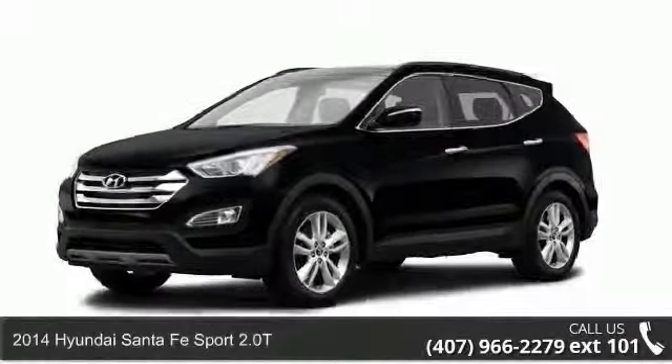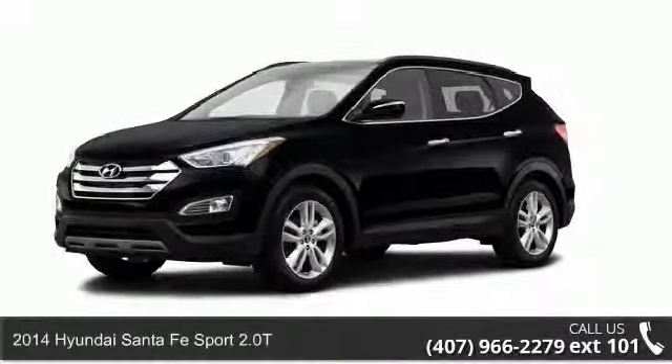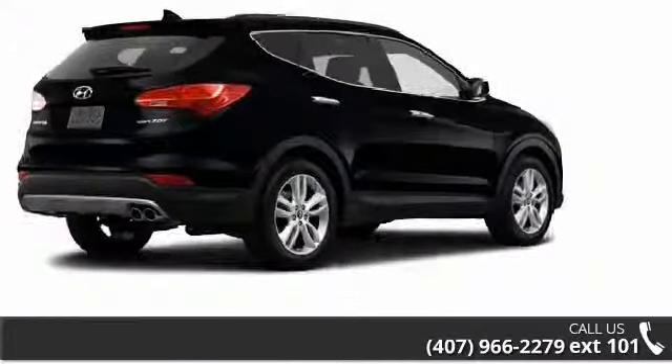Presenting the 2014 Hyundai Santa Fe Sport 2.0L Turbo. If you are looking for a first-rate auto, this one could be yours today.